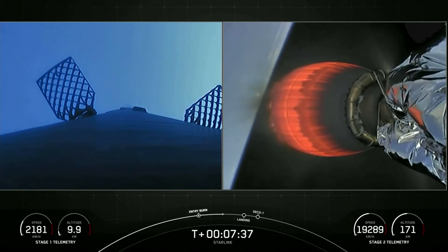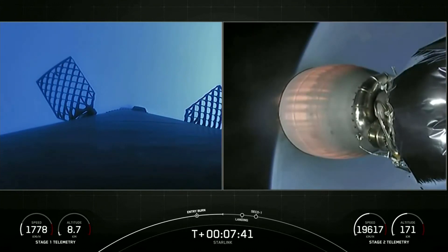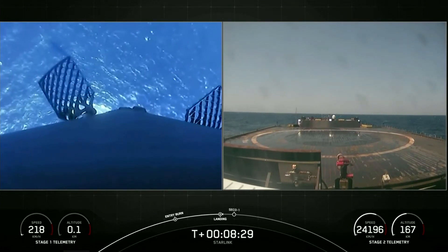You can see those hypersonic grid fins of the first stage there on your left, and they control and help orient that first stage as it descends. What a beautiful view from that Stage 1 camera.